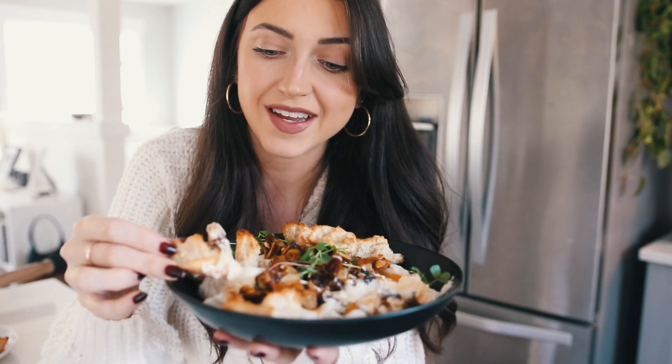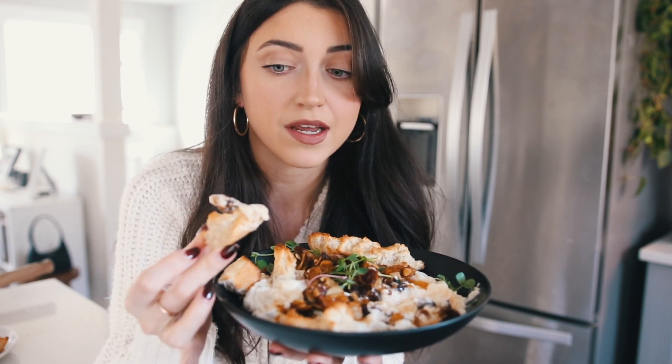This is honestly so good. The whipped feta dip part is quite salty, obviously because it's feta, and the dates with maple syrup are just so sweet — together they complement each other perfectly. You have to get a bite with everything on it. The bread is such a great touch, but of course you could serve it with crackers as well.